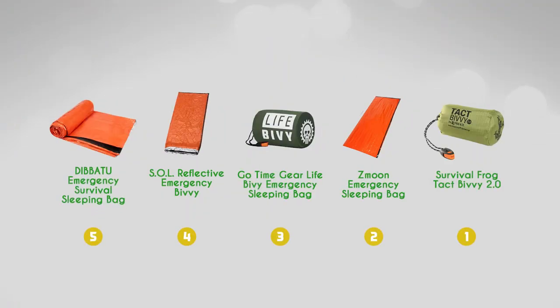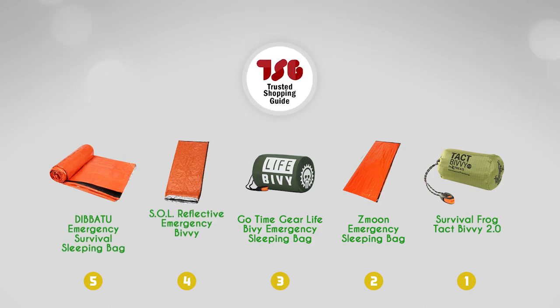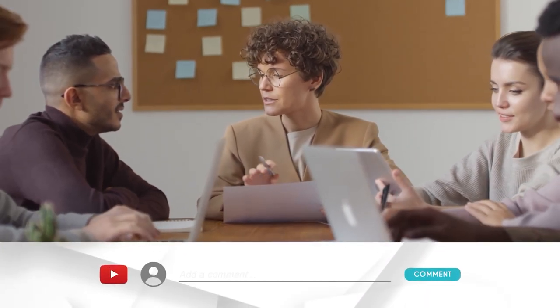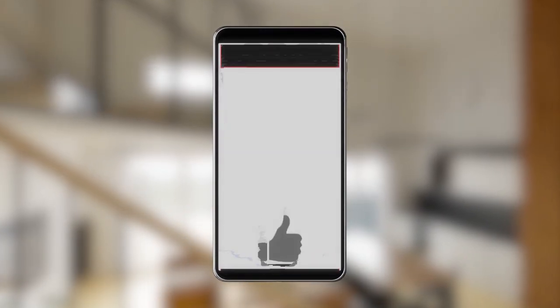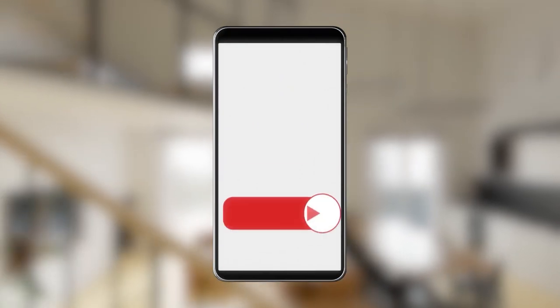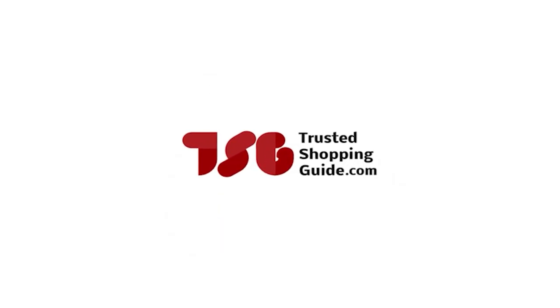And there you have it folks, our best bivvy bags, which got our team at TrustedShoppingGuide.com excited this year. If you have any contenders for our next bivvy bag roundup that you would like our team to test, do drop them in the comment section below and we'll be sure to assess them for the next update. If you liked this video and it helped you in any way, please give it a like and hit the subscribe button so you can stay connected and updated with all of our research into everything that makes our outdoors great. We look forward to seeing you at TrustedShoppingGuide.com again soon.